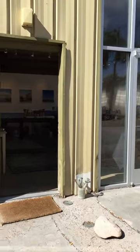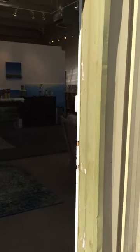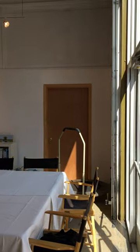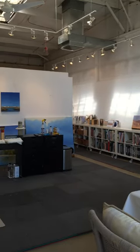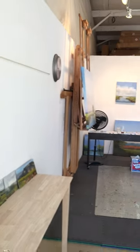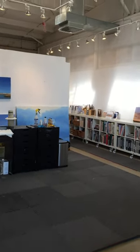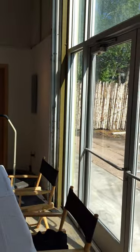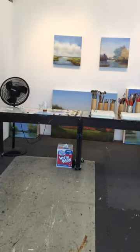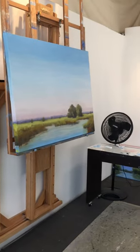Good morning, everybody. I wanted to welcome you to my new studio space that I am so thrilled to be in. It's 1,000 square feet, and it's in a wonderful location here in Santa Fe. It's beautiful north light, great track lighting already installed. And I wanted to share with you some of the things that I use in my studio that might be helpful to other artists.